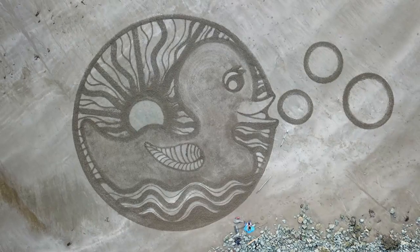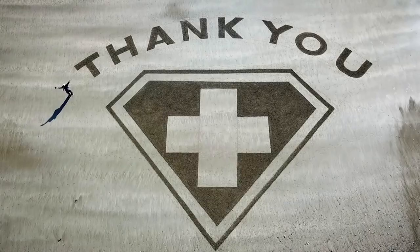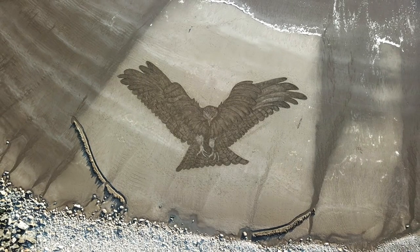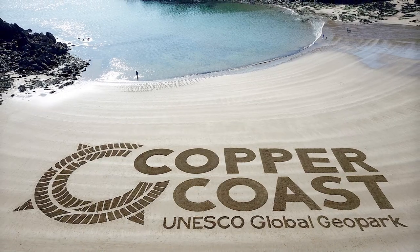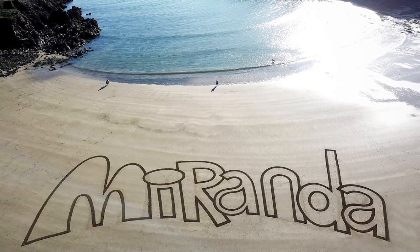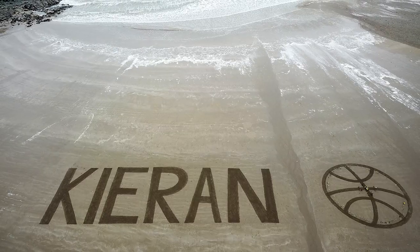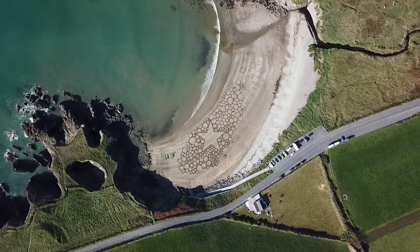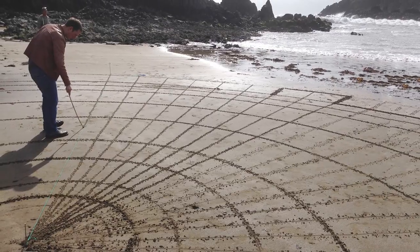I like creating positive things that bring joy to people. I sometimes incorporate words into my artworks for more specific context. I love that my art connects with people in a meaningful way. I have taken all kinds of commissions for things that resonate with me, creating special messages in the sand, including birthday surprises, marriage proposals and family memorials. I have done workshops and artworks for festivals and large events.